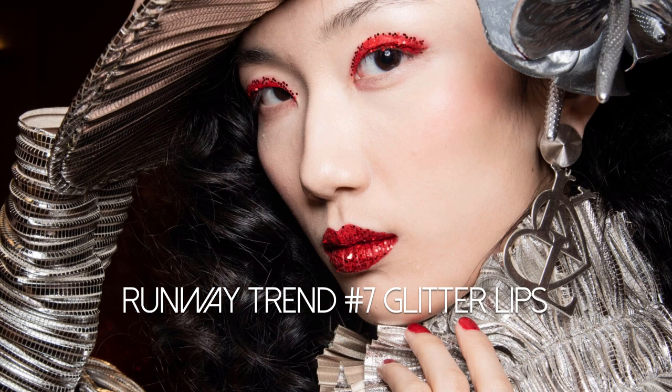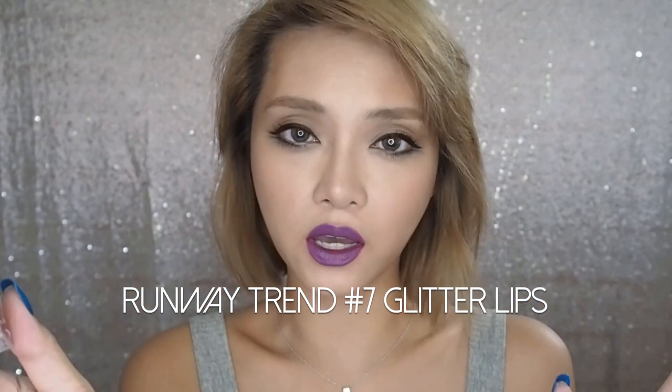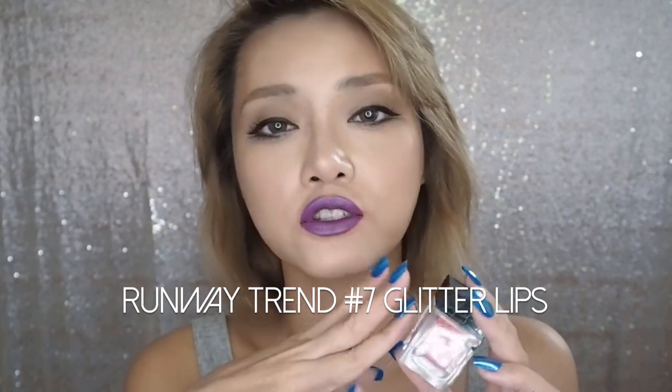One last thing before I let you go — glitter was huge on the runways as well. A lot of times it was red glitter pressed over red lipstick, but pinks and purples were also big. Just apply your lipstick normally and then use a clean finger or synthetic brush to pat a layer of matching glitter over your lipstick.